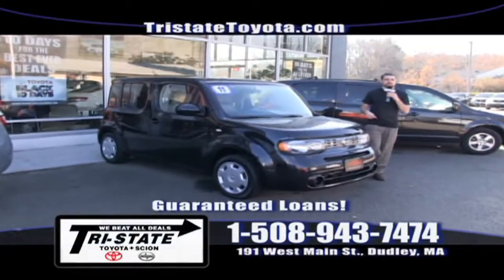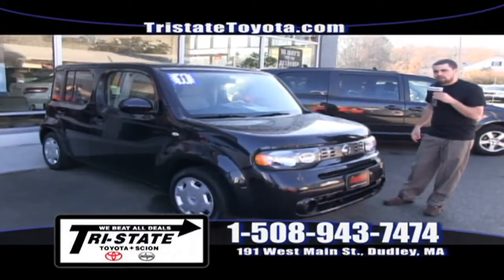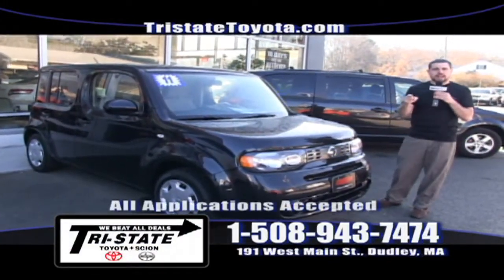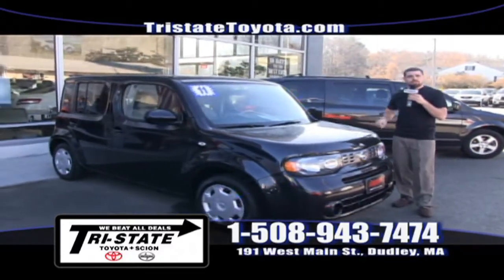Check out this 2011 Nissan Cube — 32,000 miles, automatic transmission, four-cylinder, great gas mileage. Come on down to 191 West Main Street and take this one for a test drive today.